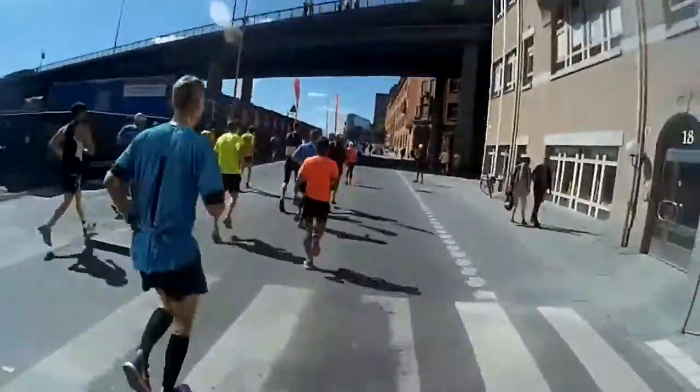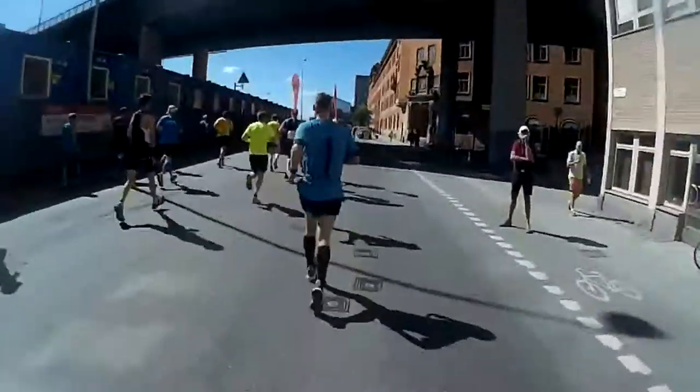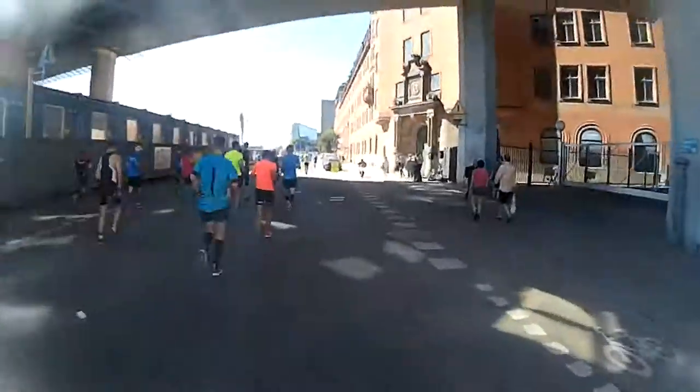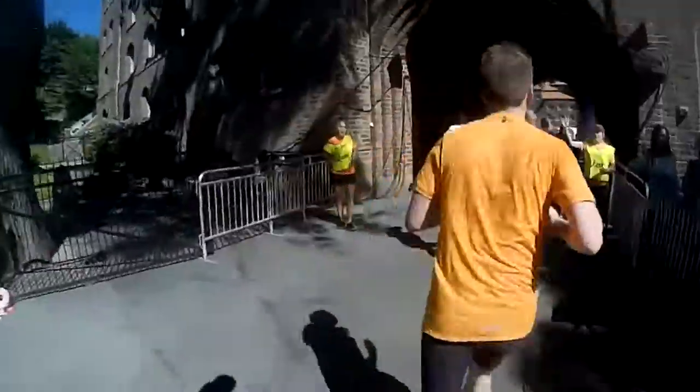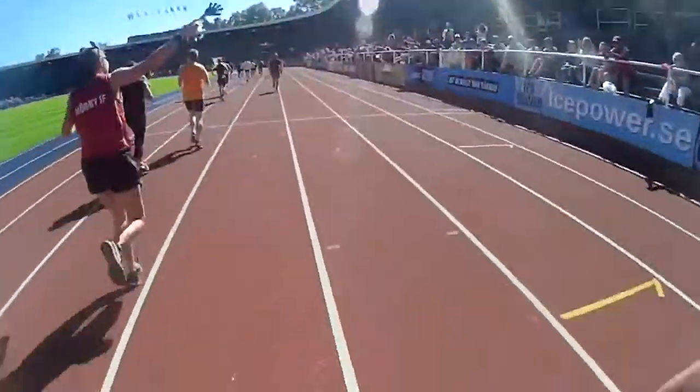Pacemakers overtaking you and their flags disappearing into the distance — this is what defeat looks like. By the time I got to the finish at the Olympic Stadium, my gait was every bit as shaky as the footage.